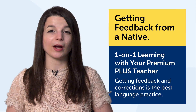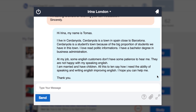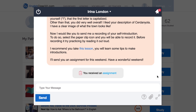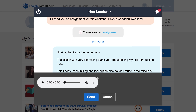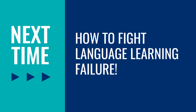The seventh technique is getting feedback from a native, and the technology is one-on-one learning with your Premium Plus teacher. Without a doubt, getting feedback and corrections is the best language practice you can get. If you have a Premium Plus plan, you can send questions, have casual exchanges, or just practice with your teacher. They'll send corrections and feedback so you're always improving. Your teacher will also send you assignments and hold you accountable. You can also record yourself, and your teacher will do a voice analysis telling you how close you are to a native speaker and how to improve.